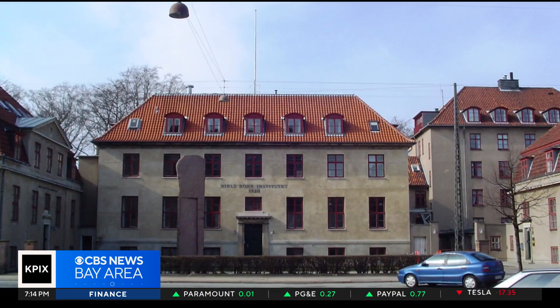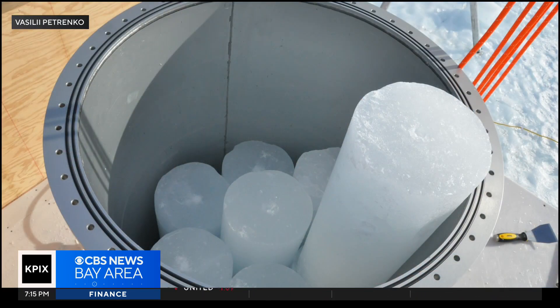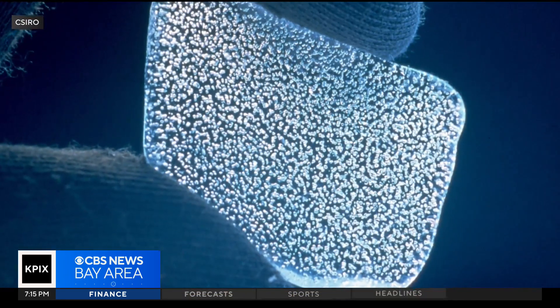Physicist and paleoclimatologist Sune Olander Rasmussen from the prestigious Niels Bohr Institute in Copenhagen — we spoke recently on Zoom about ice cores. From this cylinder, which is about this big, we can retrieve all kinds of information about past climate.